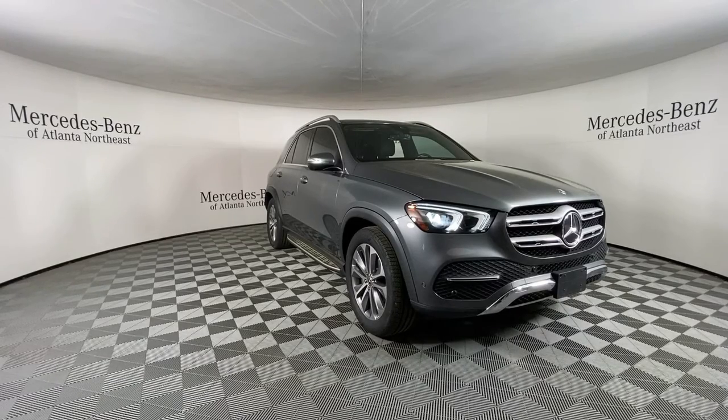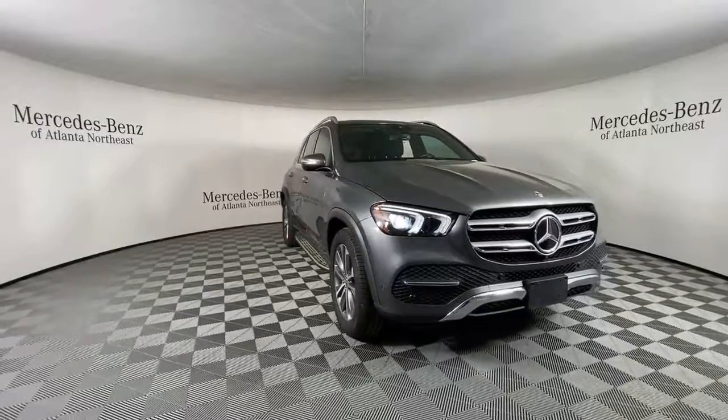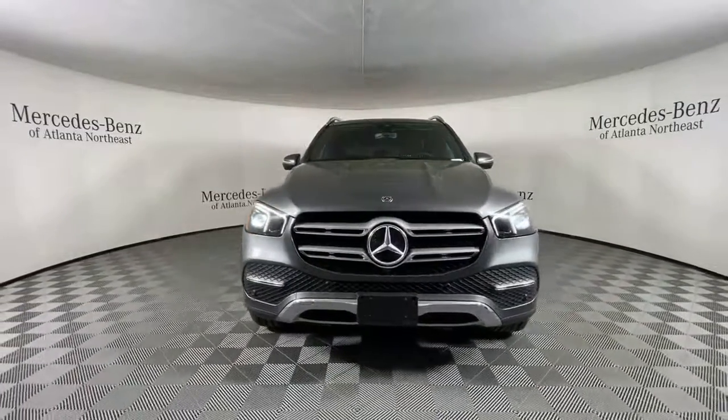Get into the 2020 Mercedes-Benz GLE. With less than 30,000 miles on the odometer, this vehicle provides excellent value.